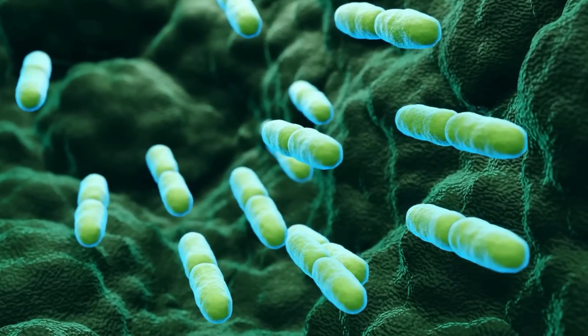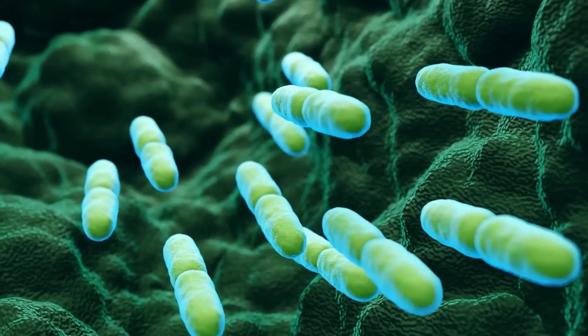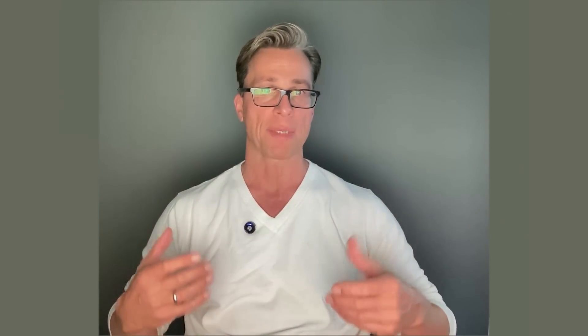When we talk about vitamin K2, there are two main subtypes, and this is sometimes confusing. There's MK4 and MK7. MK4 is mostly synthetically produced and has a much shorter half-life than MK7, which is found naturally in fermented foods. In this video, I refer to the MK7 type of vitamin K2.